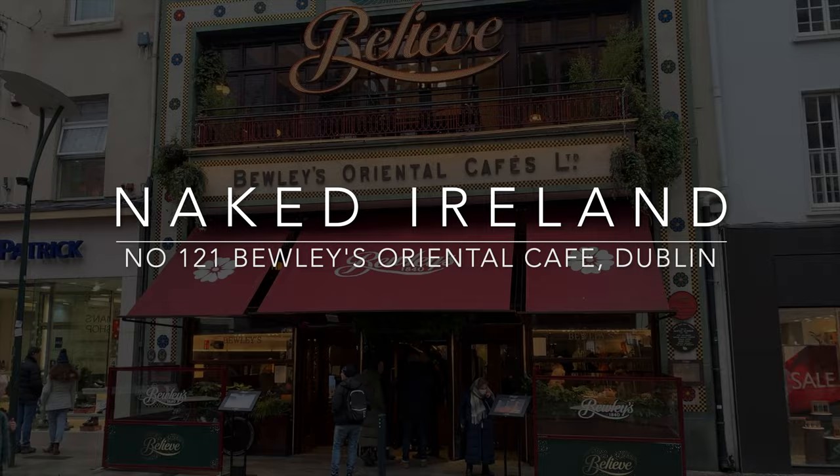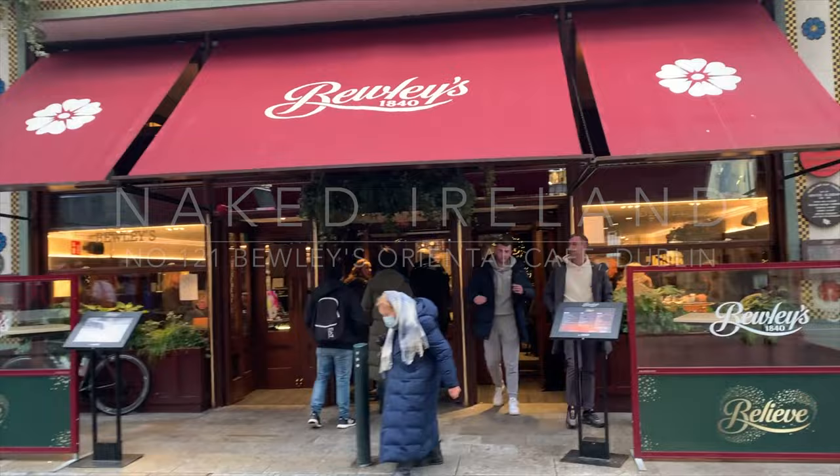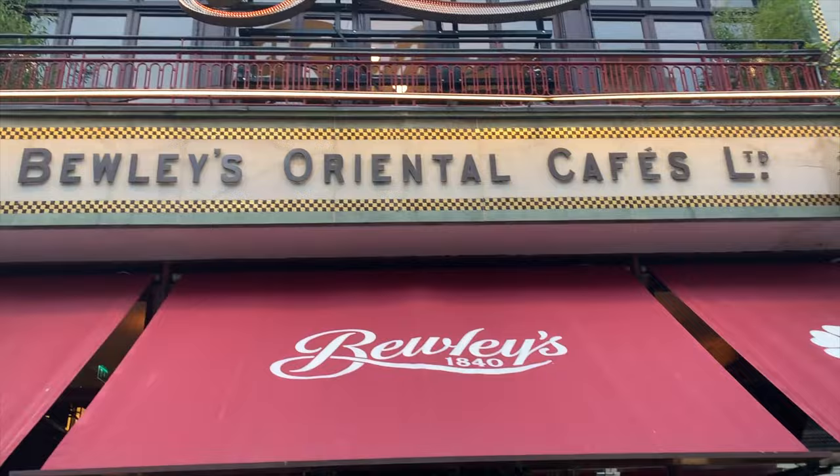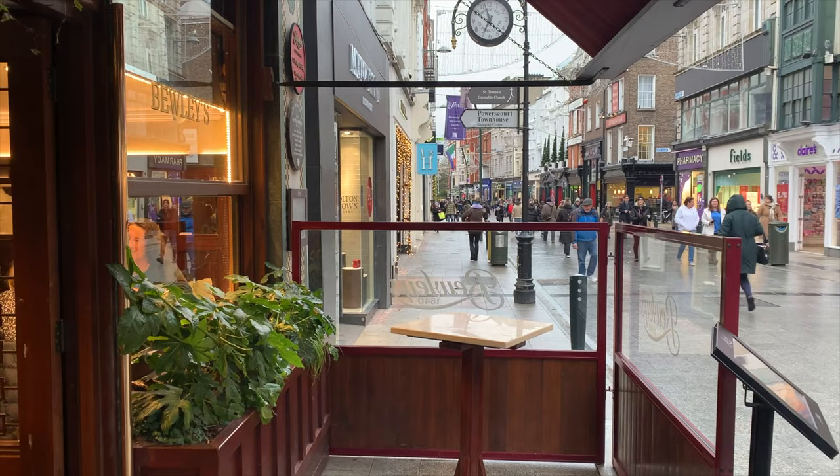We're in Dublin's Grafton Street in front of the famous Bewley's Oriental Cafe. If you look carefully you can see that the Bewley's sign on the building is pretty spectacular, made in mosaic in Egyptian revival style, very beautiful. And as I queue for a seat we can look down the famous Grafton Street.